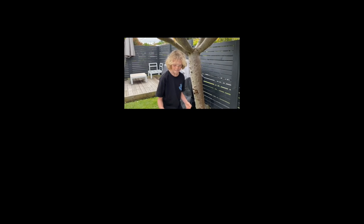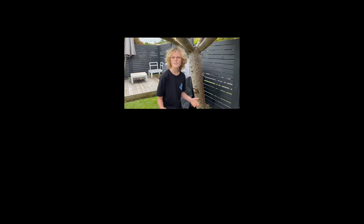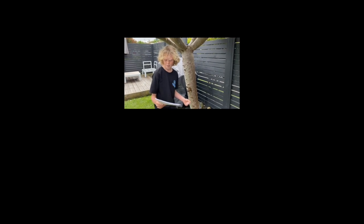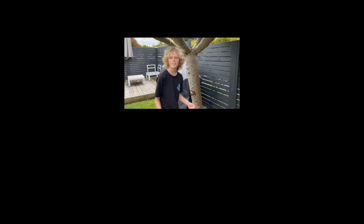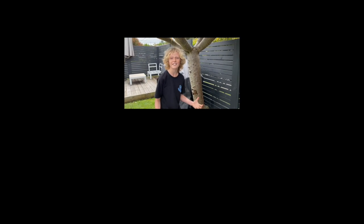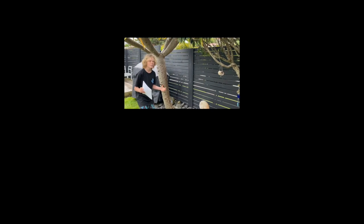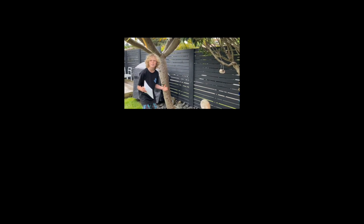Blackbirds are birds that farmers don't like at all, as they go and pick out all their crops. They also love weeds, grains, and fruit — isn't that spectacular! Well, that's all for today guys. I need to carry on with my work and catch some of these amazing birds.